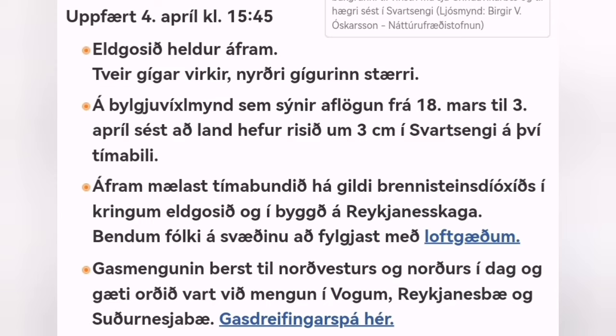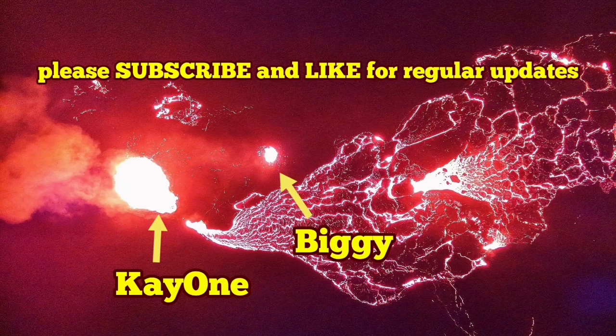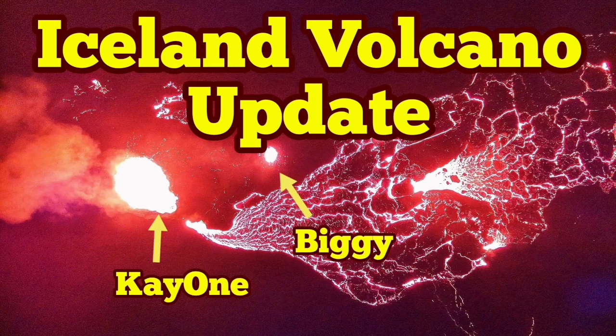Latest updates are available from the Icelandic Meteorological Office. The Blue Lagoon will probably be open soon, and tourists will be allowed to go and watch the volcano as it erupts continuously and gently.